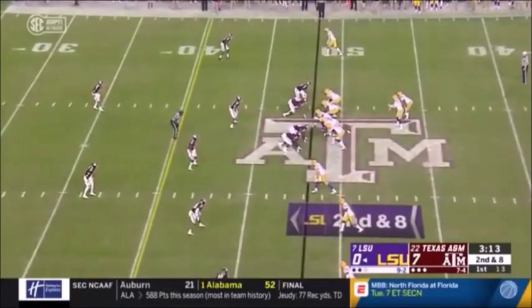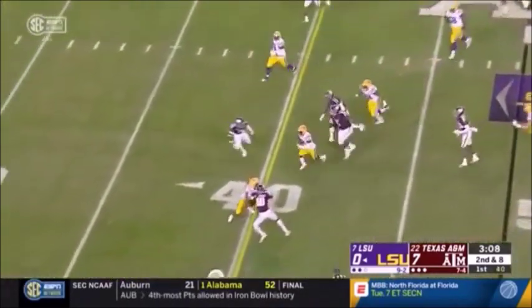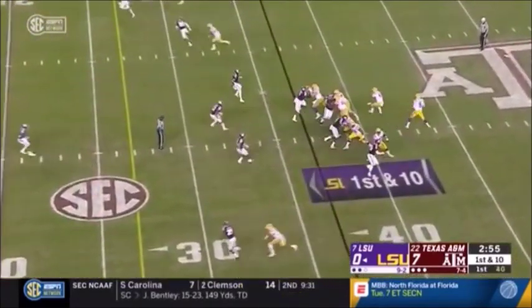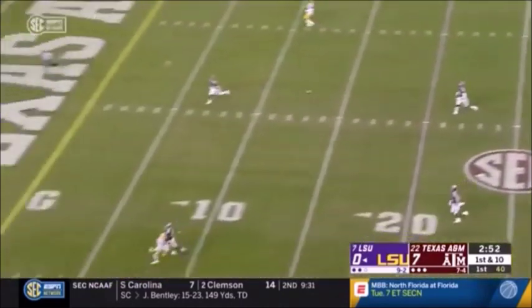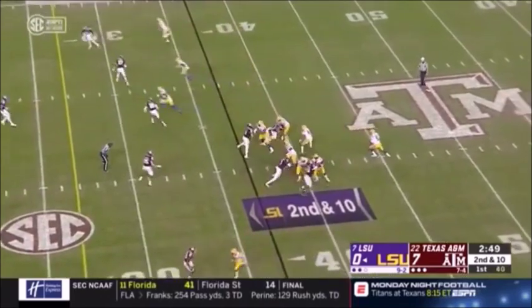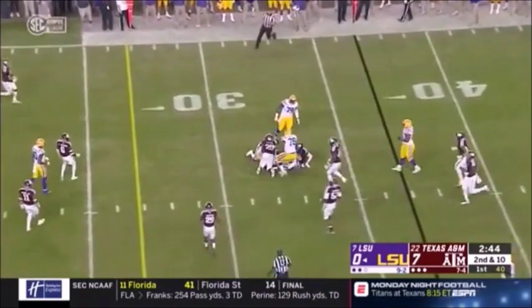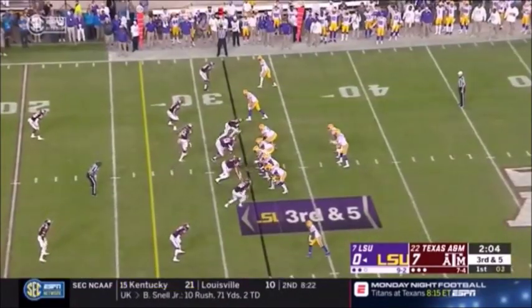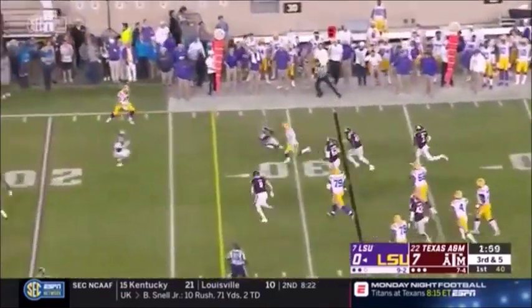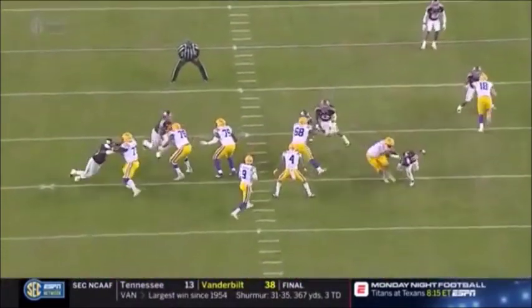Quick throw to Giles. And those blockers — even on an early down, the screen game is imperative. Burrow deep shot one-on-one down there. Brossette dumps it off to Brossette. Eight — clock down to two. Brossette flushed out — Burrow rather — a first down run near the 25. Scrambling with the ball in his hands. Coming into this game, he had converted nine different third downs by scrambling.